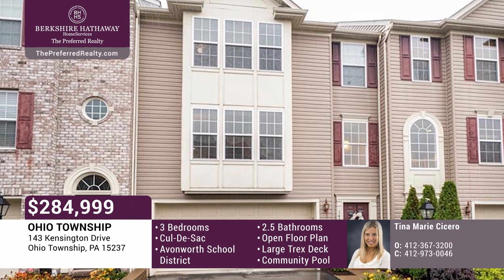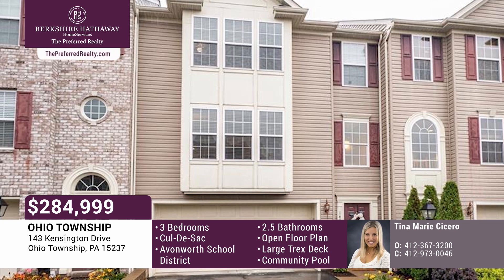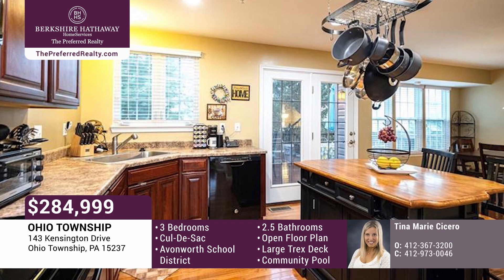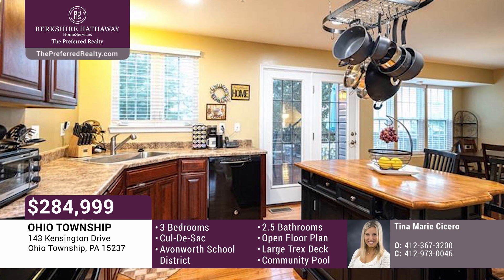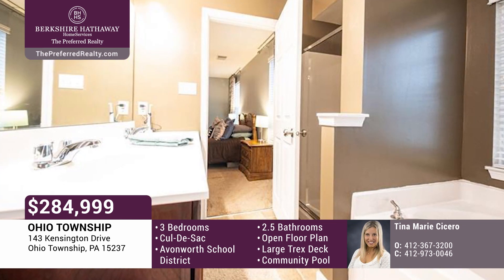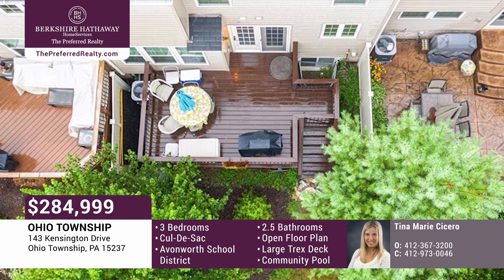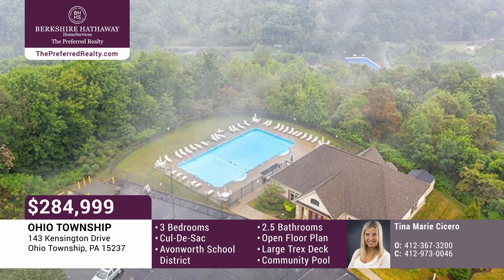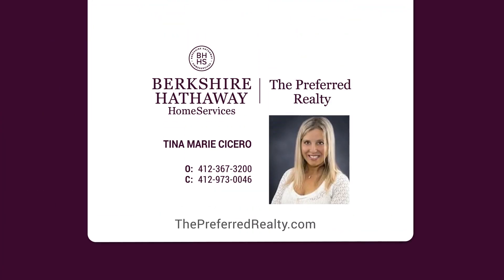This beautiful three-bedroom townhome is nestled in a cul-de-sac and located in the desirable Cobblestone neighborhood in the Avonworth School District. There's an open and bright flowing floor plan with center island in-kitchen. The master bath features dual sinks, separate shower and tub with a brand new garden tub faucet. The sliding door leads to a large Trex deck facing a beautiful private green space. Take a walk to the neighborhood community pool, park, green space, and clubhouse. Call Tina Marie Cicero today.